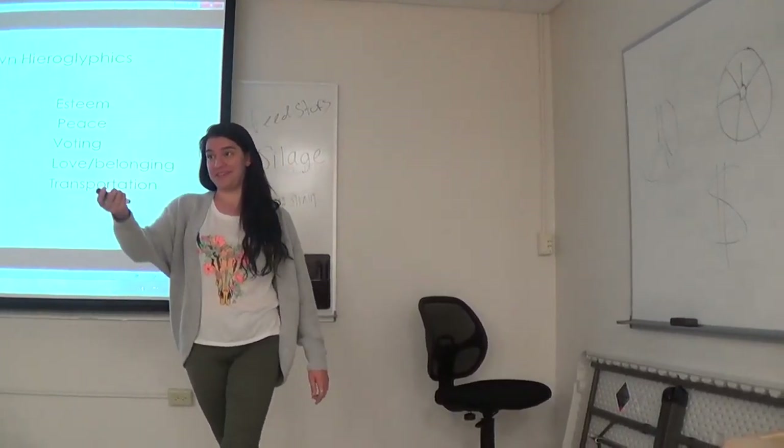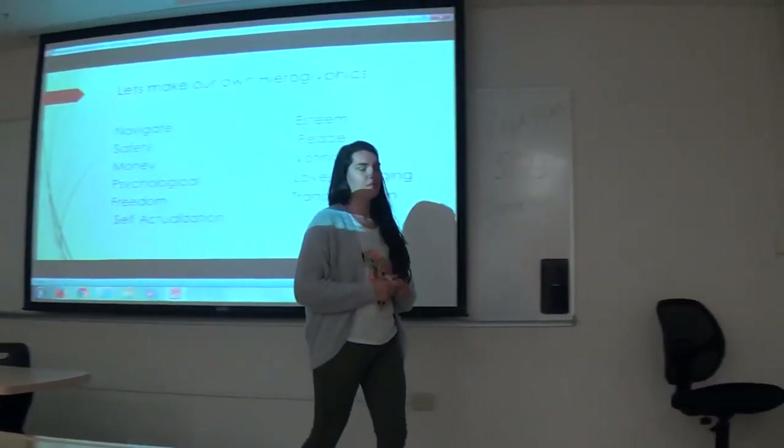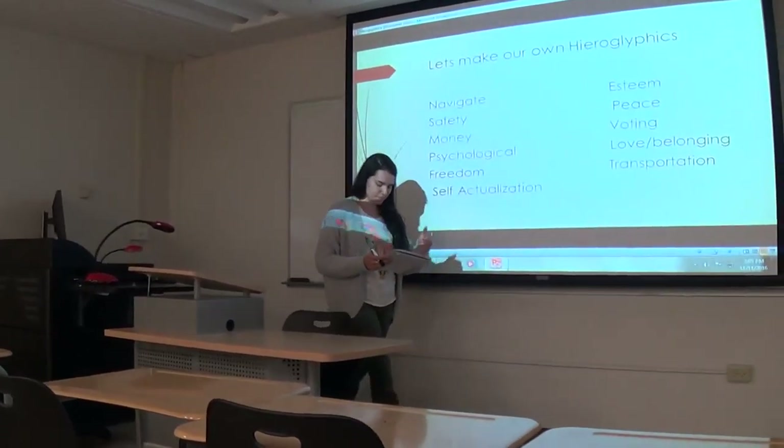Do you want to do it? Just take it right up? Peace. Money. Navigation. Safety. Psychology. Voting. Freedom. Self-actualization. Love. Esteem. Transformation.